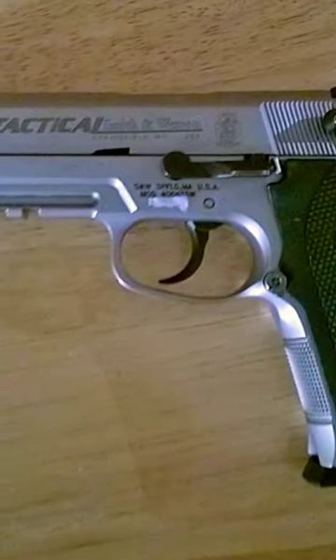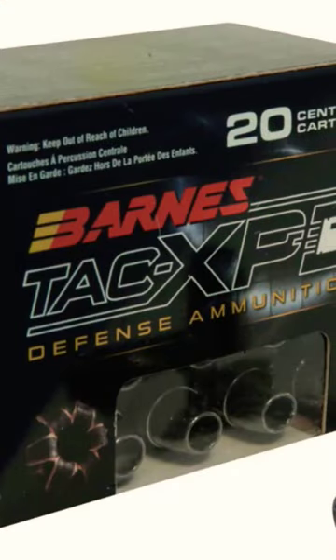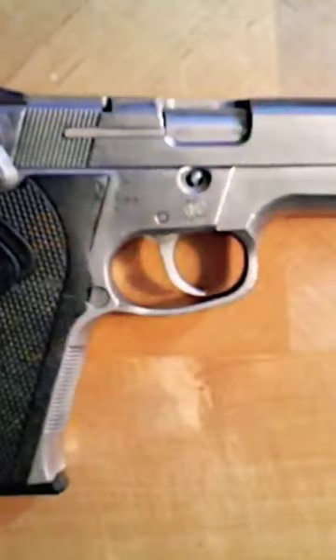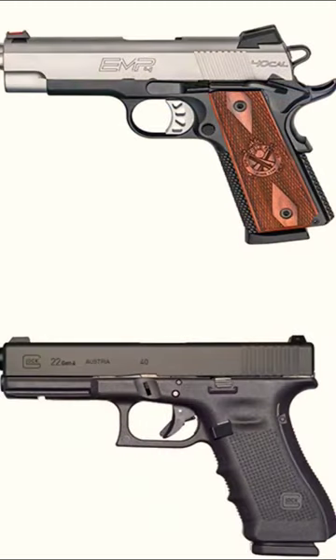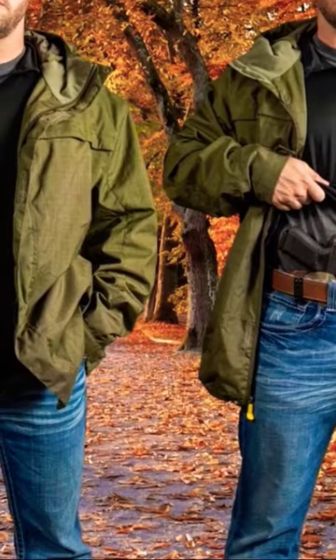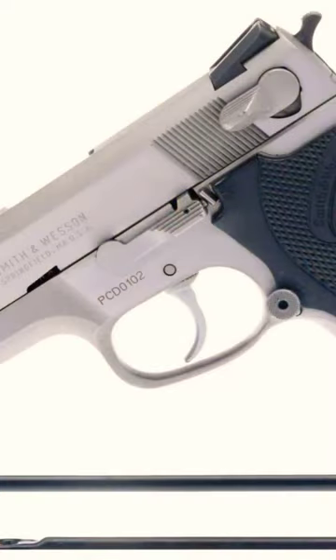Smith & Wesson brought to market their model 4006 with the release of their cartridge in 1990. The 4006 features a stainless steel frame and slide, is a double single action, has a four inch barrel, a slide mounted decocker and safety, and an 11 round double stack magazine.